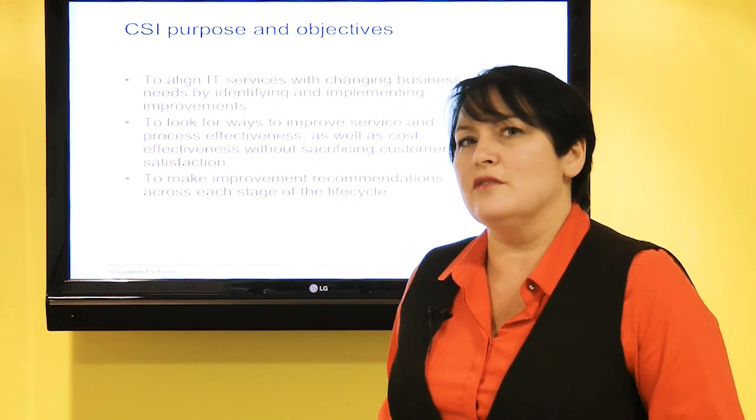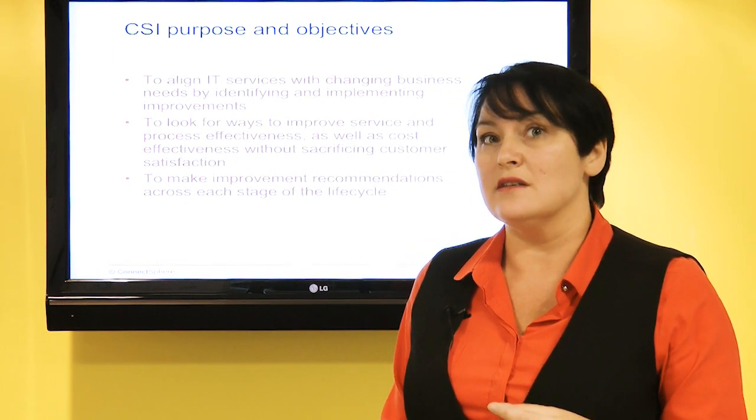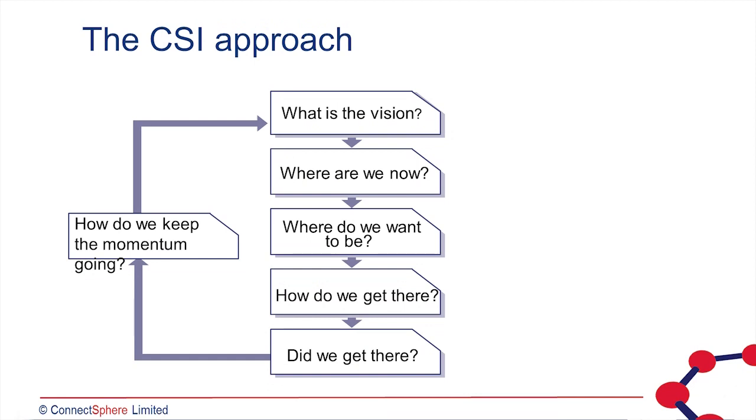We have various methods to improve services, their processes, and tools. These methods are high-level but, as I've said, iterative and repeatable. The first is the CSI approach, which is a six-step process to improving our services.